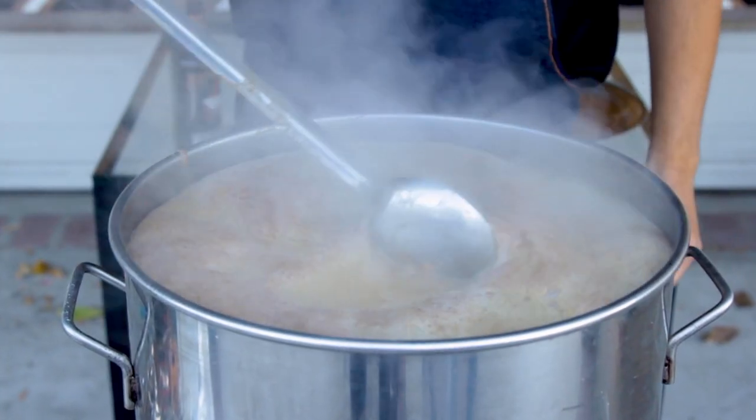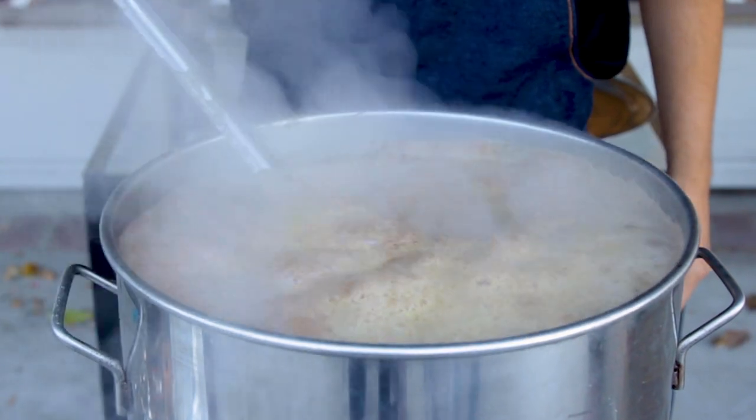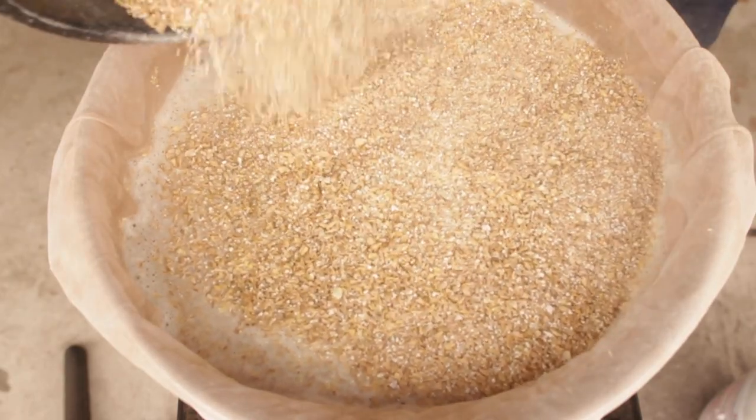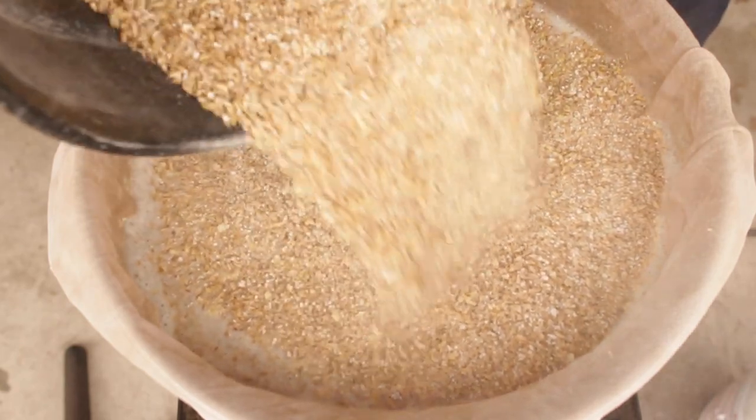Improving your beer should be the goal every time you brew. You might think you need fancy equipment to make better beer, but that's not always the case. Sure, it can make some aspects of your brewing easier, but it won't necessarily improve the beer. Most improvements can be done in your brewing practices, and all these improvements are things you can do right now or in your next brew without needing to buy any expensive gear.